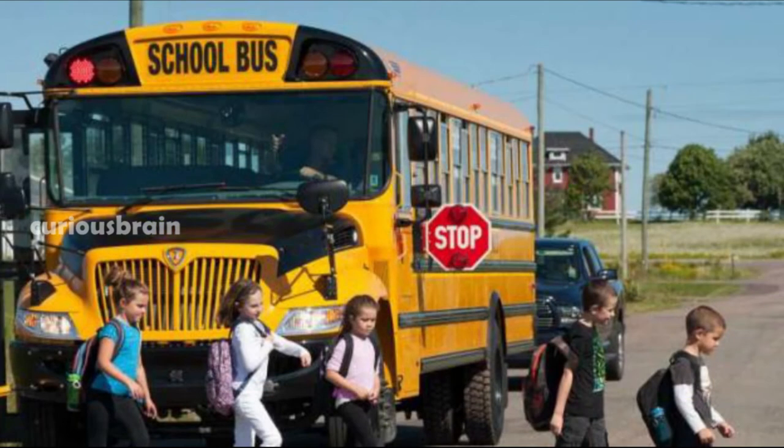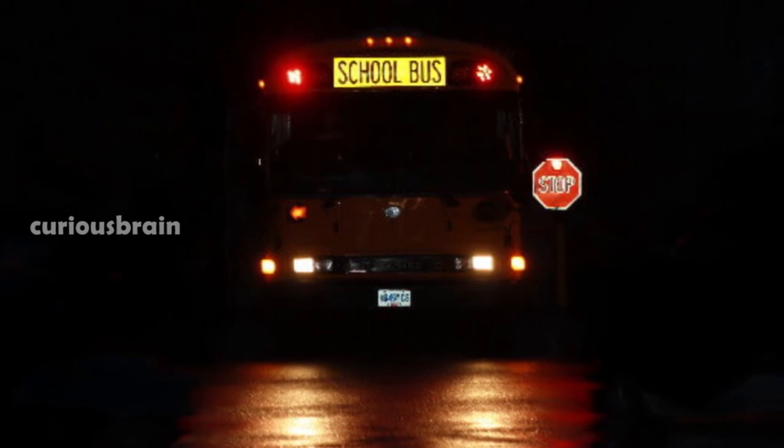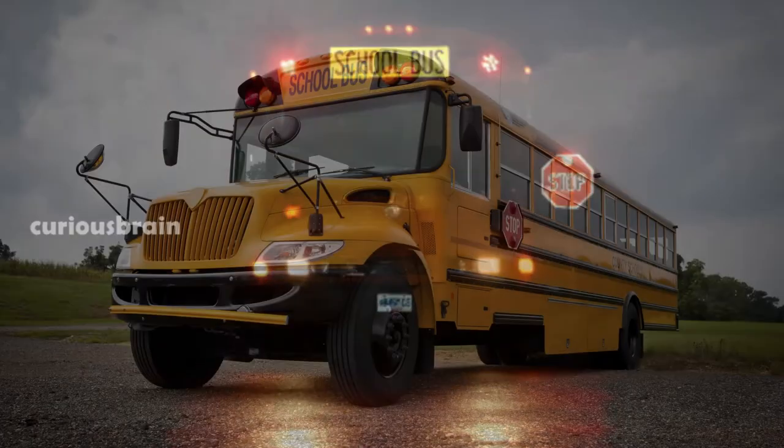Due to its somewhat illuminating nature, the color yellow is relatively visible in dim light or darkness. Since so many school buses are required to transport kids to school early in the morning when it's still relatively dark, yellow is an ideal choice for the color of school buses.